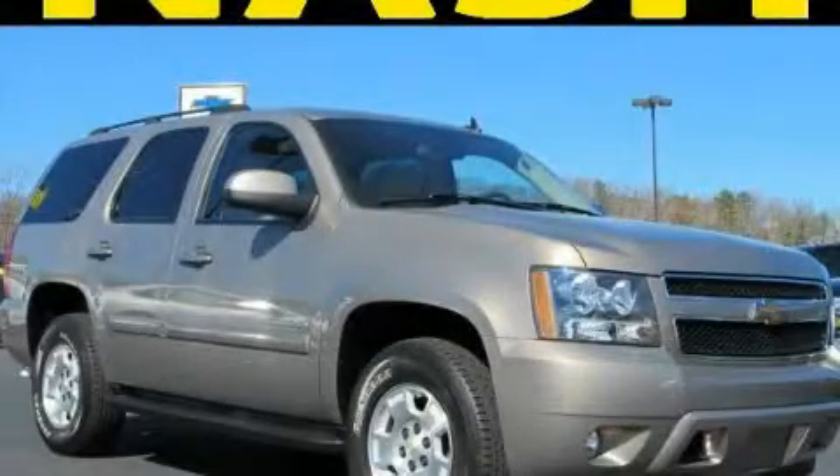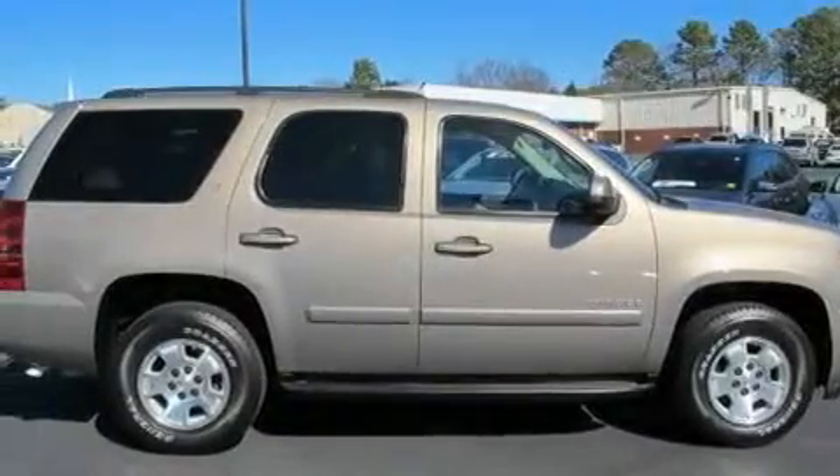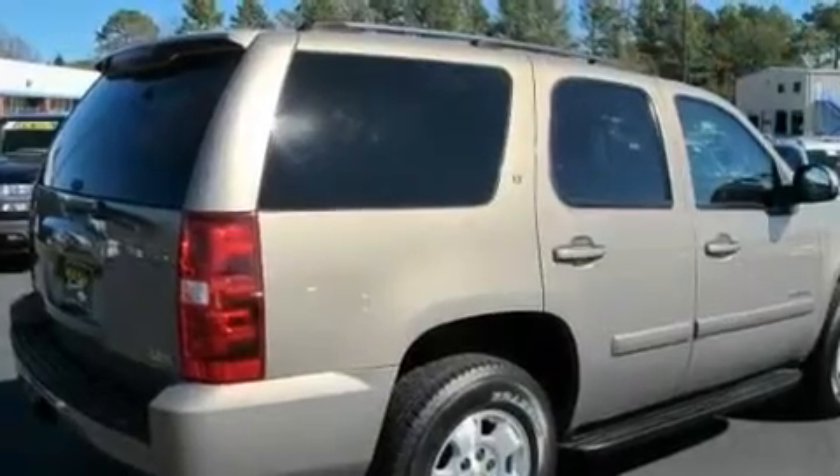This is a 2007 Chevrolet Tahoe, a vehicle with safety, comfort, and space. It features a 5.3-liter, 8-cylinder engine and a 4-speed automatic transmission.